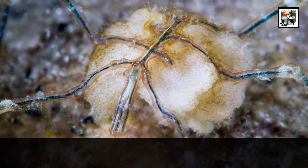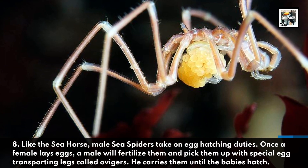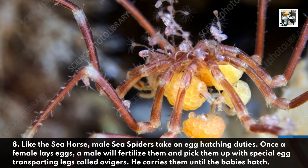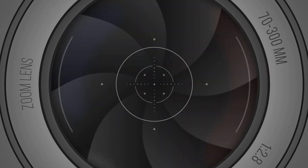Eight: like the seahorse, male sea spiders take on egg-hatching duties. Once a female lays eggs, a male will fertilize them and pick them up with special egg-transporting legs called ovigers. He carries them until the babies hatch.